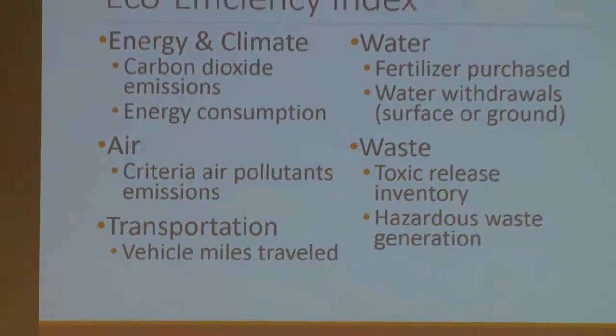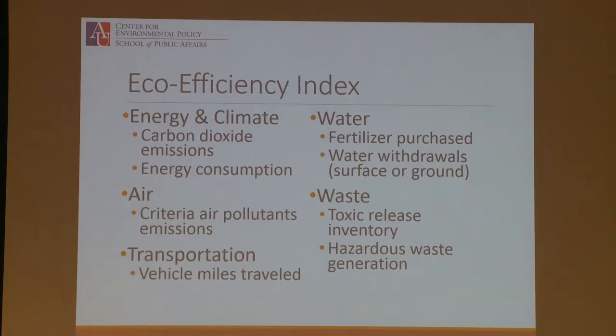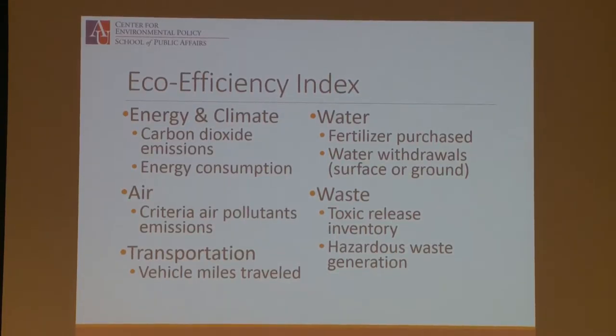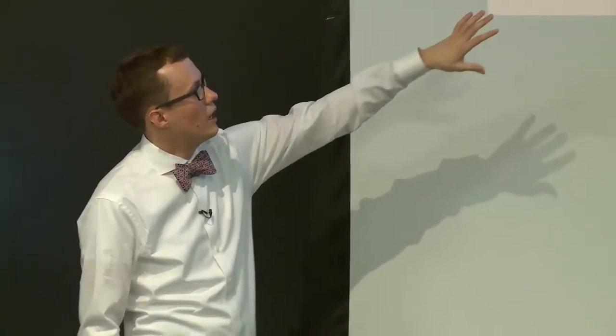We came up with eight to nine indicators across different categories. In energy and climate: carbon dioxide emissions from the Energy Information Administration and energy consumption from the same source. For air: criteria air pollutants — the six air pollutants the Clean Air Act requires the EPA to regulate. For transportation: vehicle miles traveled from the Department of Transportation, a proxy variable capturing the numerous effects of the transportation sector including carbon emissions, air pollution, and runoff. In the water category: fertilizer purchased as a proxy for nutrient runoff, and water withdrawals split into surface and groundwater. In waste: toxic release inventory and hazardous waste generation.